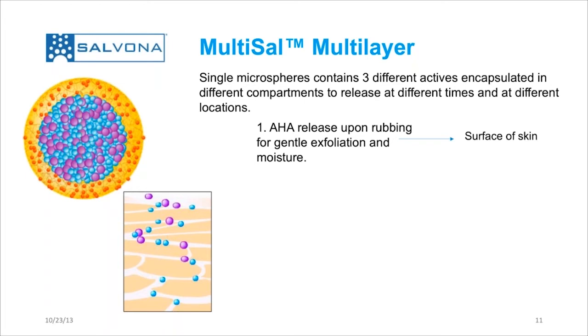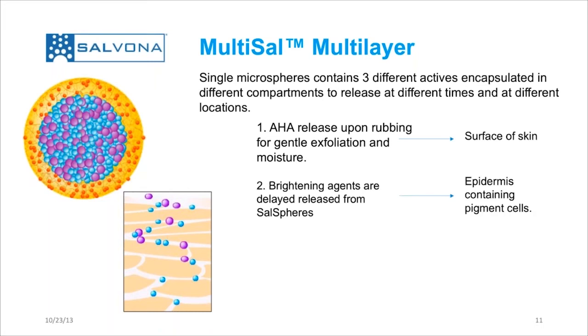Once the shell is broken down to release the content of the alpha-hydroxy acid, the pH comes back to normal. While this is happening, cell sphere number one is being released. These are brightening agents, and they are delayed-released from the cell sphere. They will start to penetrate into the epidermis with gradual release where the pigment cells are available, and they will bring the brightening effect to the skin.